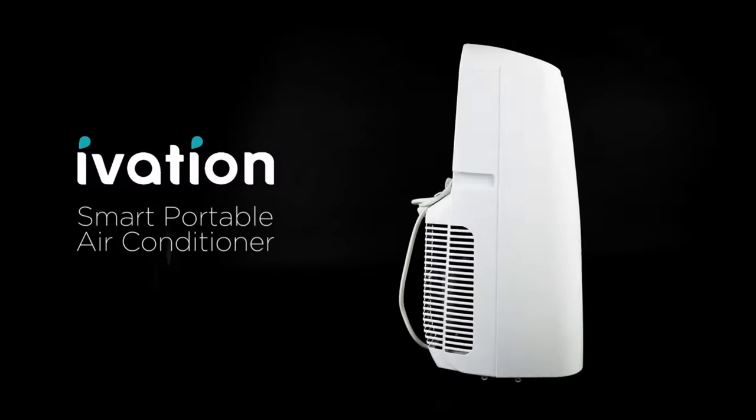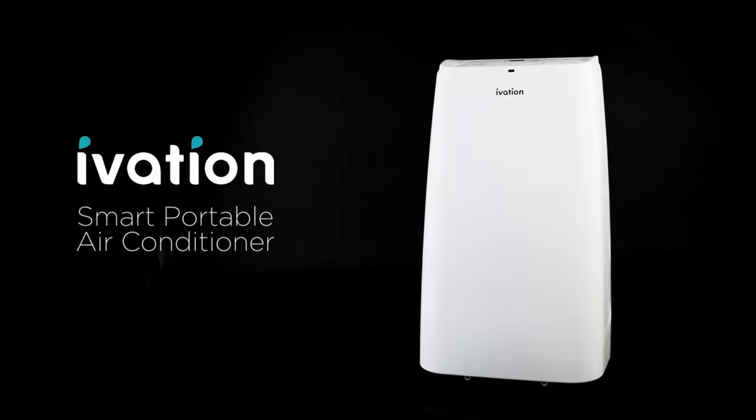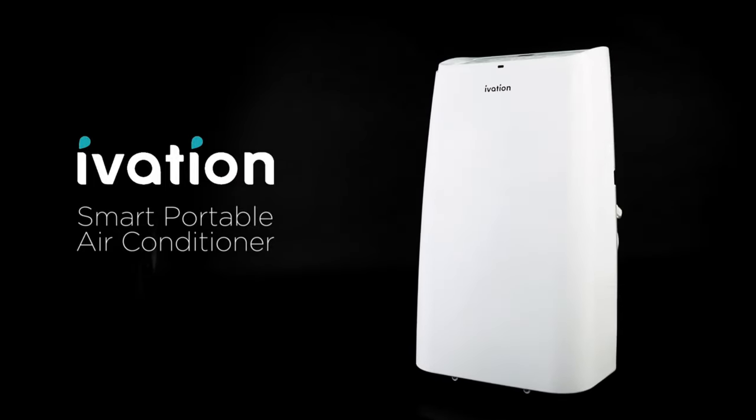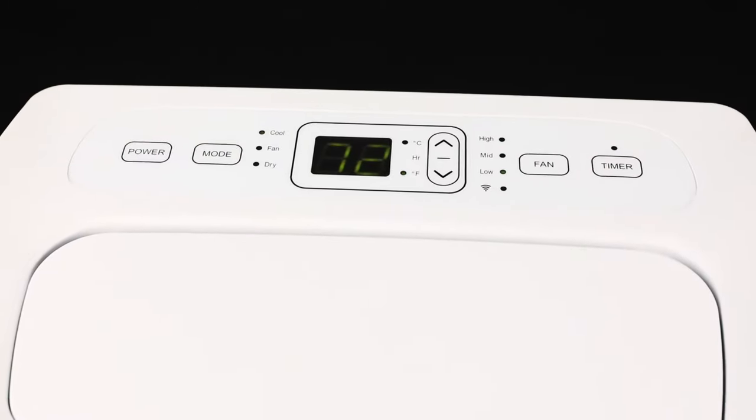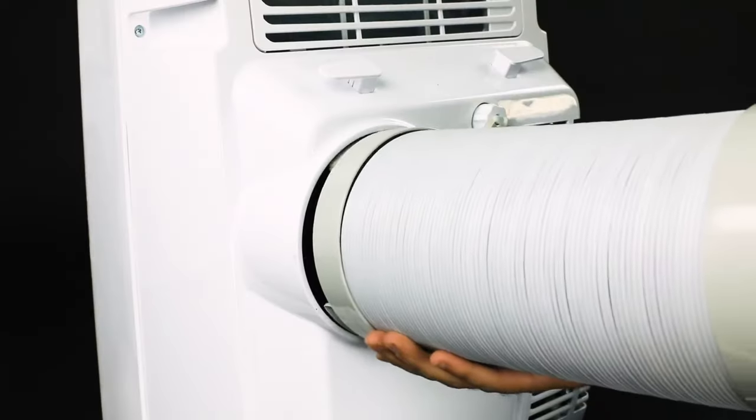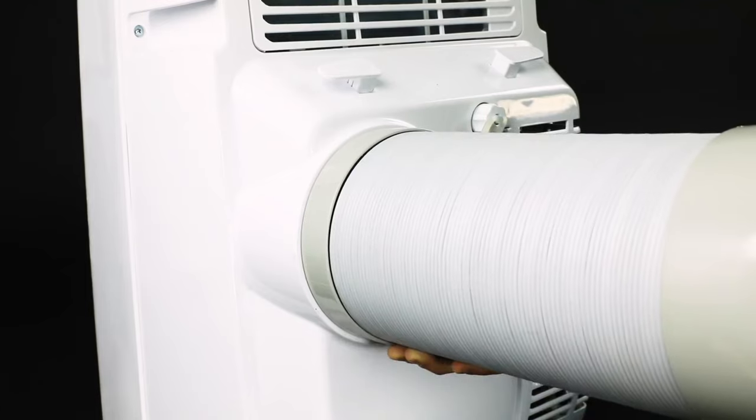Air Conditioner. The Avetio Portable Air Conditioner is a versatile and powerful cooling solution designed to keep you comfortable in rooms up to 350 square feet. This 3-in-1 unit provides cooling, dehumidifying, and fan functions, all with convenient smart app control.